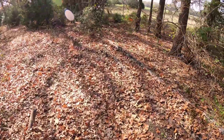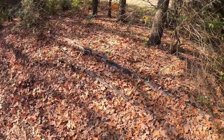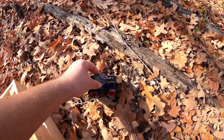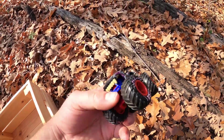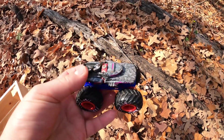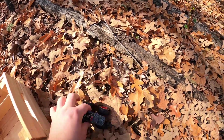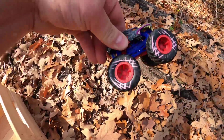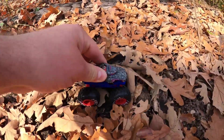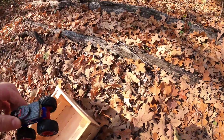Do you see any? Which one's this one? It's a werewolf. So cool. Get in the bin, werewolf.